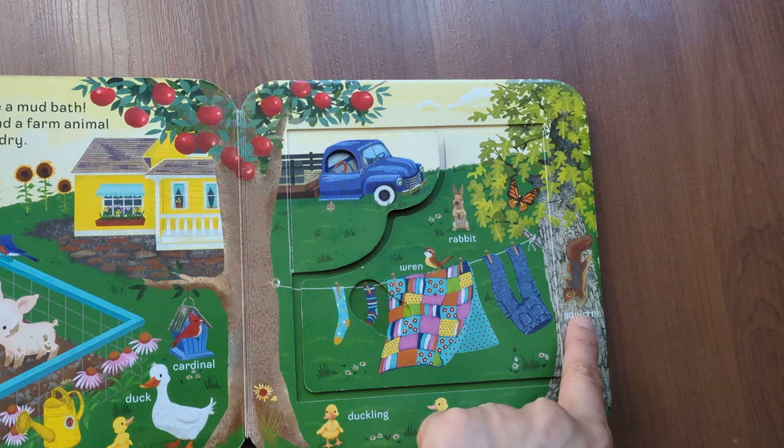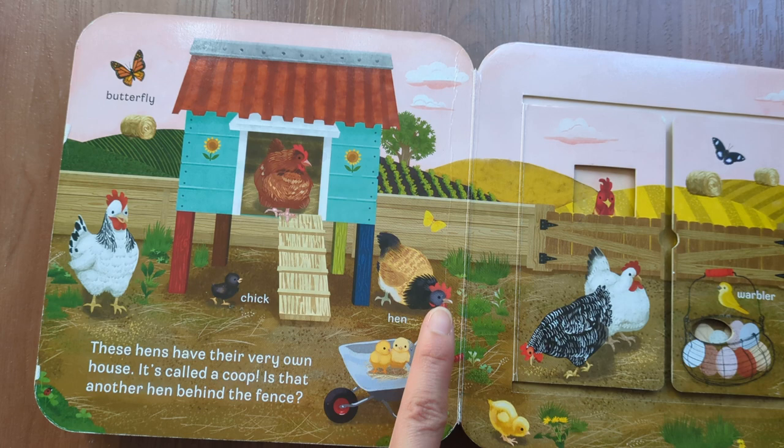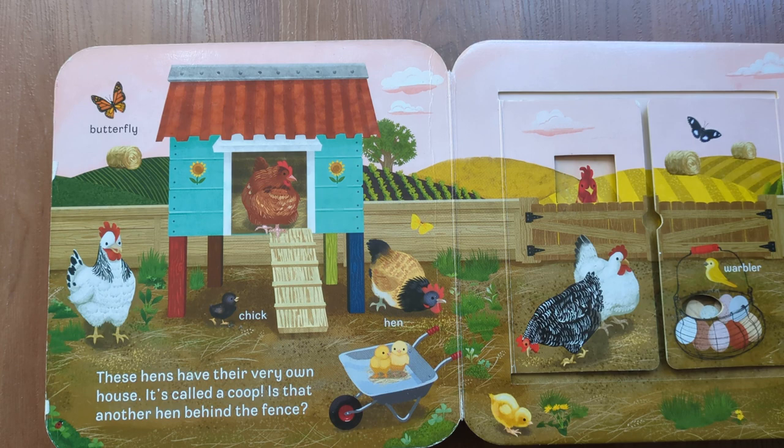Here is a squirrel. And snail. Butterfly, chick, hen. These hens have their very own house. It's called a coop. Is that another hen behind the fence?